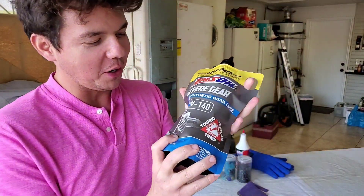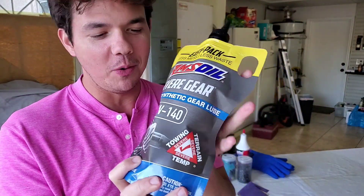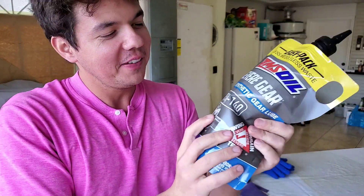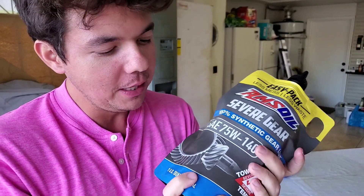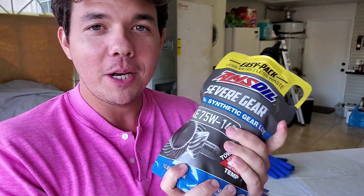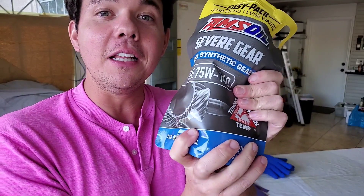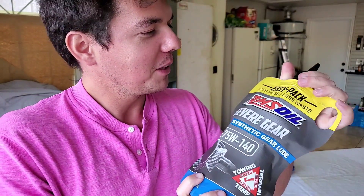And now it's time for our 100% synthetic AMSOIL. This is the very stuff that Al Amatuzio pioneered up at Pikes Peak way back in the late 60s. He actually pioneered this gear lube with Bobby Unser, a 12-time Pikes Peak champion, a.k.a. the king of the hill.